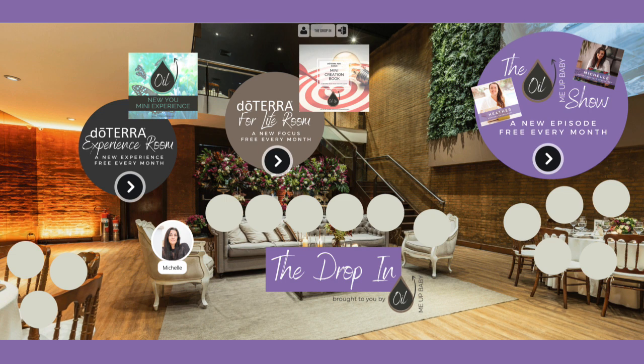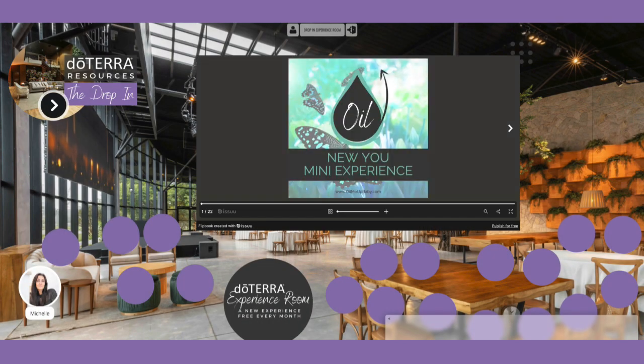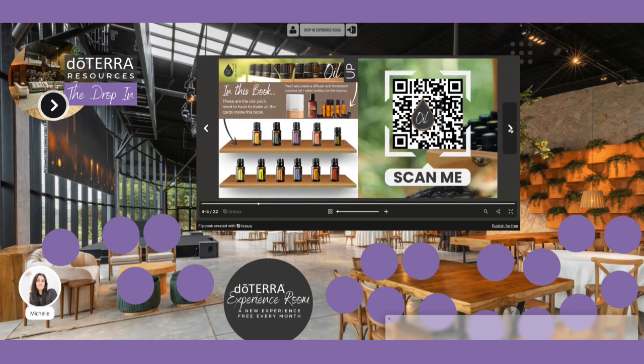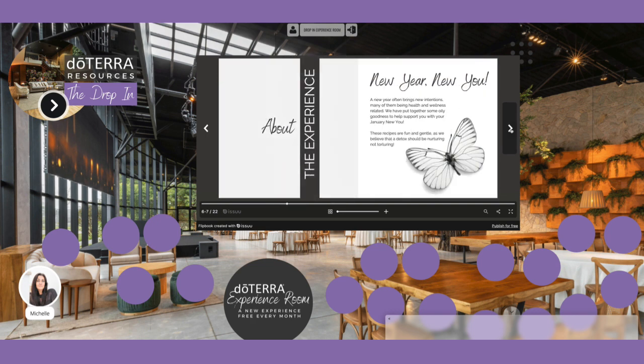I'm going to take you first of all inside our doTERRA experience room. We're going to come into The Drop-In and just click on our doTERRA experience room and then it loads. Every month you get a brand new experience inside our doTERRA experience room. Right now this month in January we've got The New You mini experience and you're going to get a full book created by us that you can go in and check out and plan out what you're going to do with your essential oils.